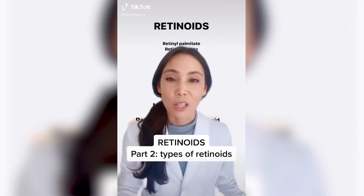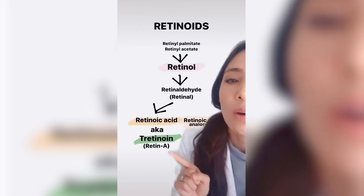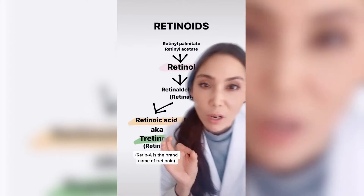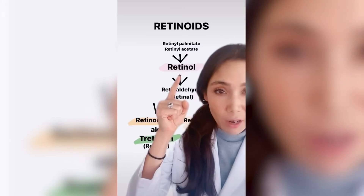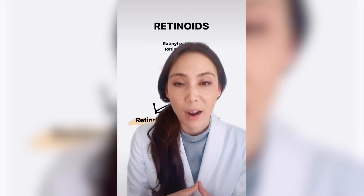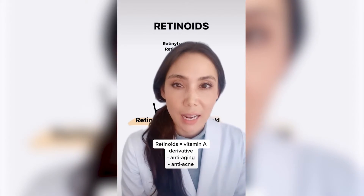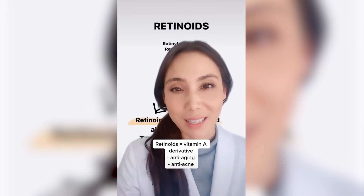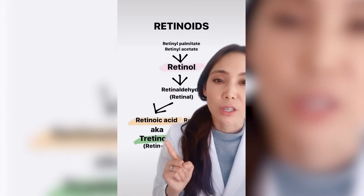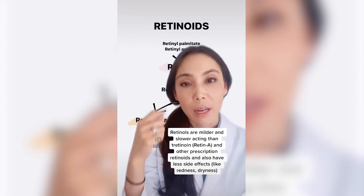Now that we know what retinoids are, let's talk about the different types of retinoids. These include retinol, tretinoin, and retin-A. This diagram shows that retinol has to get converted to tretinoin, or retinoic acid, which is the active form of vitamin A. This is what actually works in the skin for anti-aging as well as anti-acne purposes. Because retinol has to get converted to the more active form, it's not as strong — it's more mild.